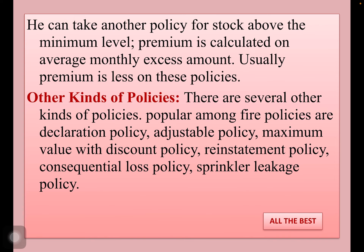Other kinds of policies: there are several other kinds of policies popular under fire insurance, such as declaration policy, adjustable policy, maximum value with a discount policy, reinstatement policy, consequential loss policy, sprinkler leakage policy, etc. That is all in this video.